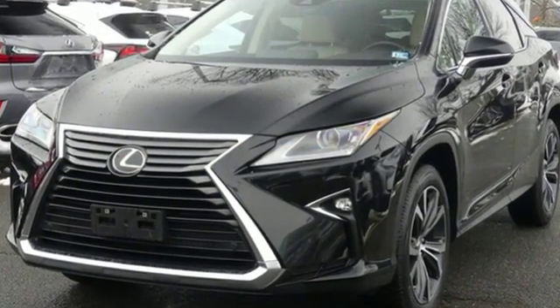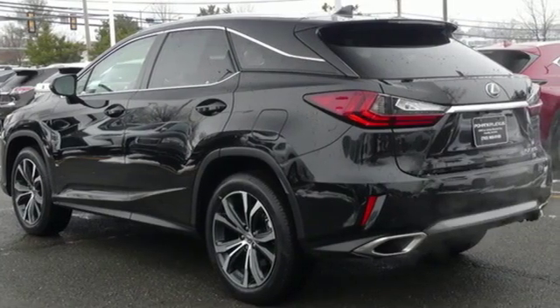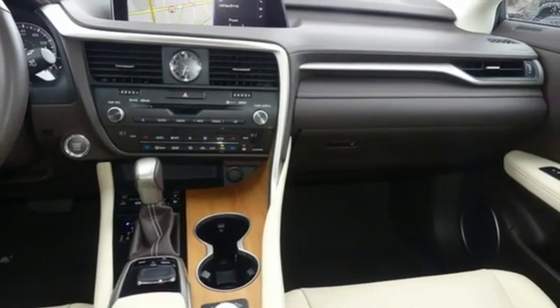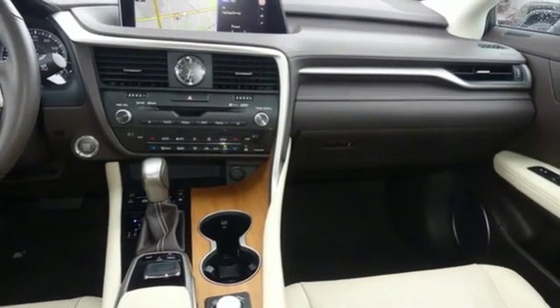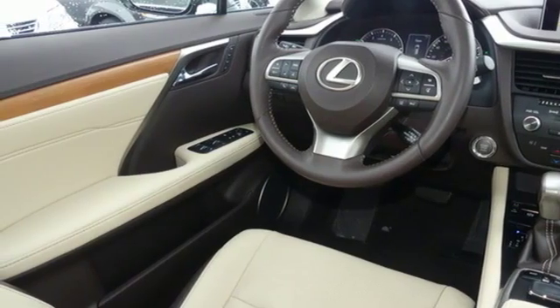Automatic transmission, active front and rear anti-roll bar, Bluetooth wireless audio streaming, powered tilt-down heated mirrors, front heated and ventilated leather sports seats, auto-dimming rear view mirror, and external memory control.